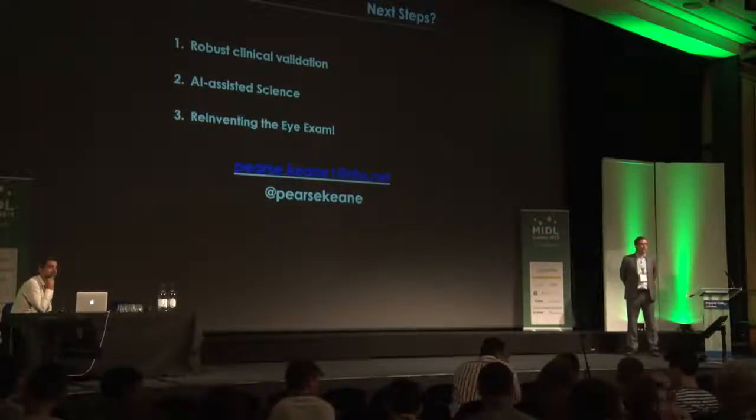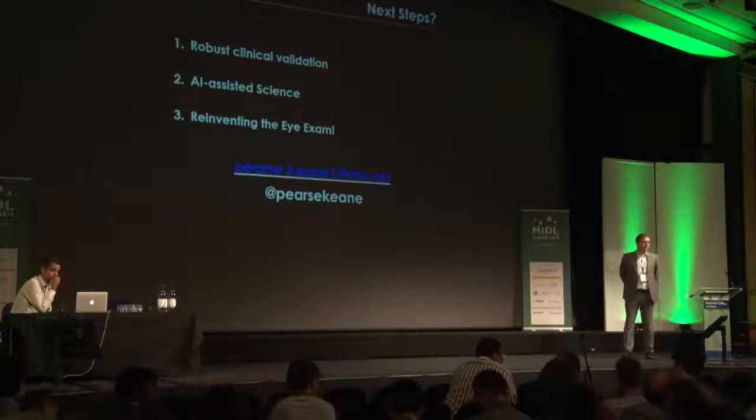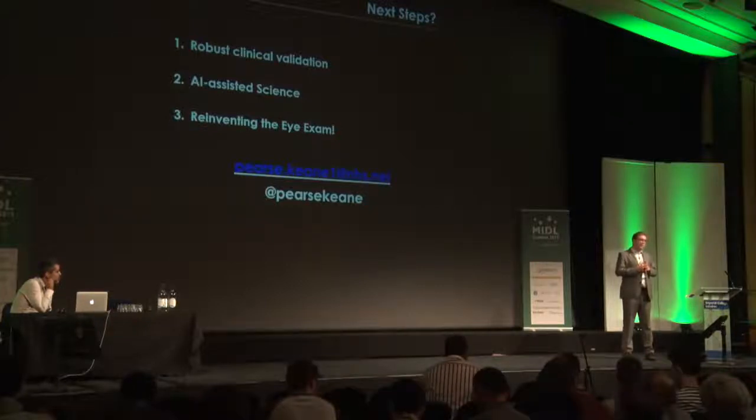Was there an ablation study that cuts out the segmentation part of the system? Because you could be bottlenecking the system to agree with what humans think is important for the outcome. That's a fair point, and one of the reviewers raised it during publication. There is a concern that this approach could depreciate performance versus an end-to-end approach. We did repeat some studies using an end-to-end approach, and as I recall, the results were already so good with the two-neural-network approach that we didn't get any clinically meaningful improvement from end-to-end.